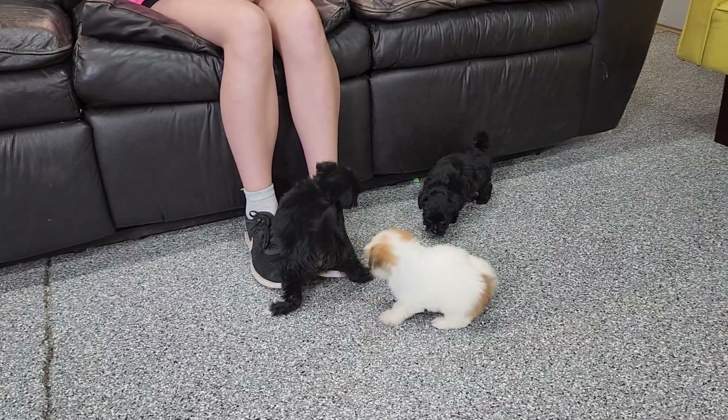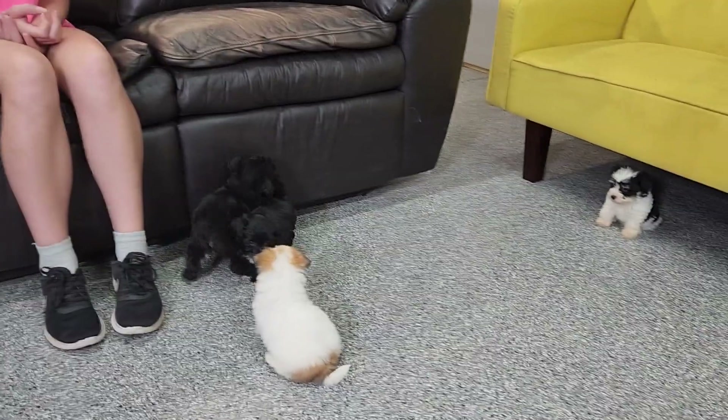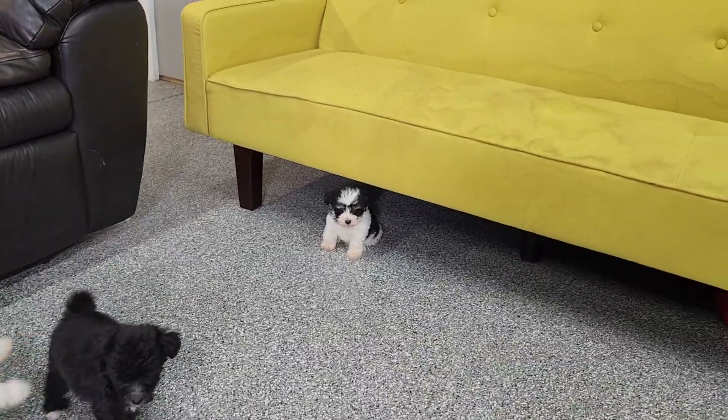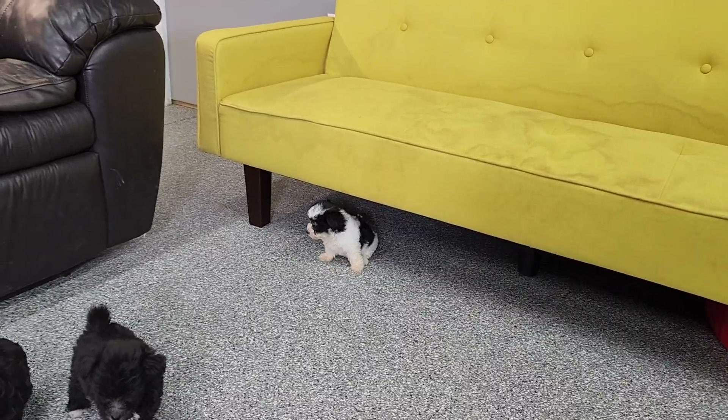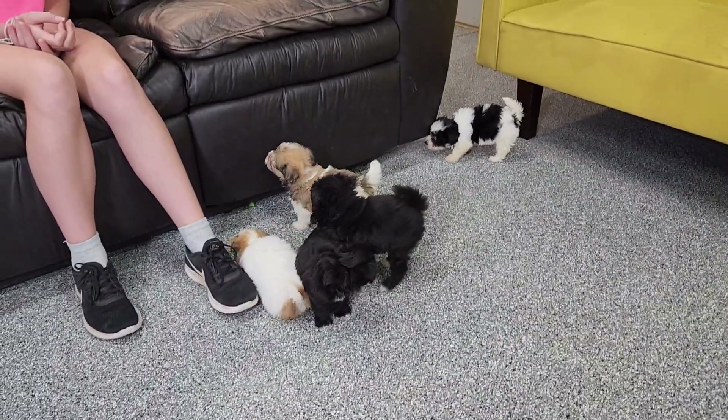We'd love for you to follow us on Facebook — we're ABCDoggie, all one word, no spaces. Thanks for watching, come for a visit. Wonderful Havanese ready to go in about three weeks. Thanks for watching, have a great day.